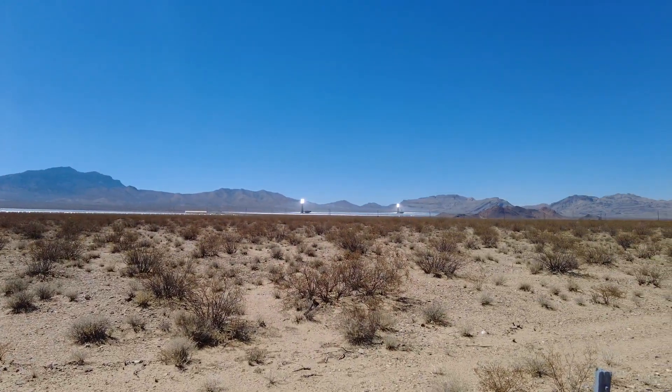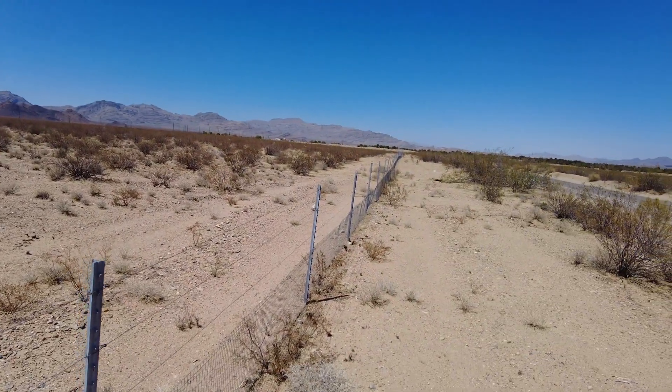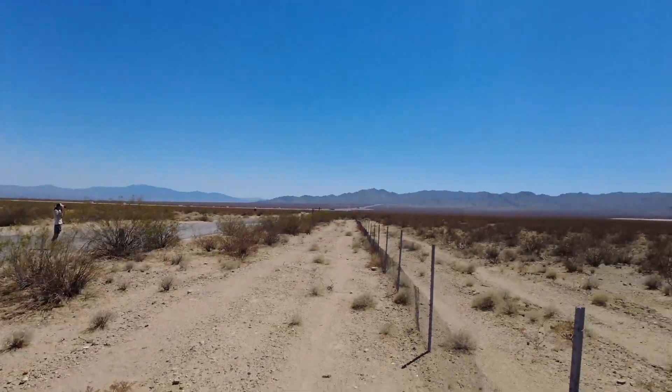It's all built on public land, but you can't really get too close because of the fences and because of the possible danger. But you can kind of stop on the roadside like we did and take a look at it.